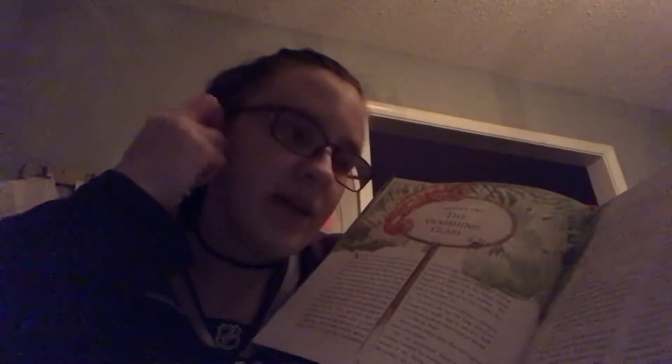Uncle Vernon entered the kitchen as Harry was turning over the bacon. 'Comb your hair,' he barked by way of a morning greeting. About once a week, Uncle Vernon looked over the top of his newspaper and shouted that Harry needed a haircut. Harry must have had more haircuts than the rest of the boys in his class put together. But it had made no difference. His hair simply grew that way, all over the place.